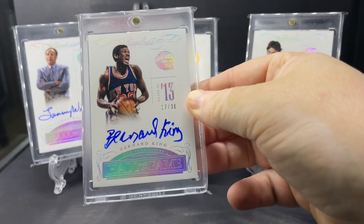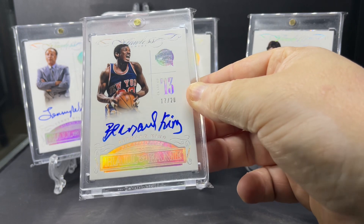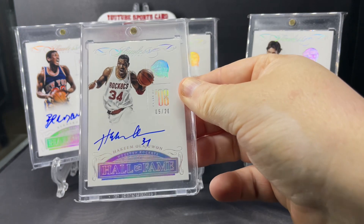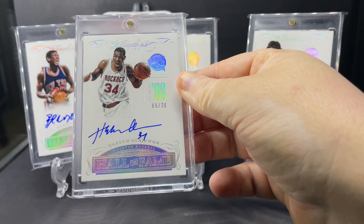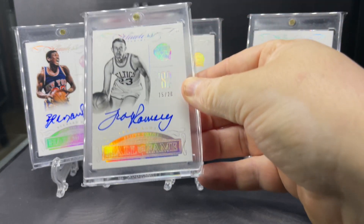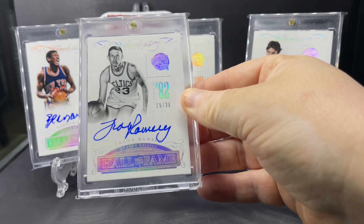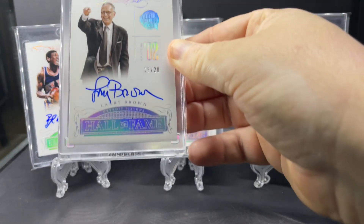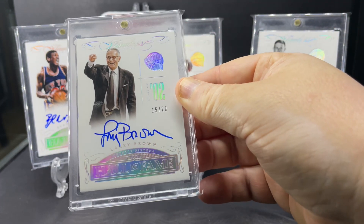Bernard King, class of 2013. Here's Hakeem Olajuwon, class of 2008. And Frank Ramsey, Hall of Famer, class of 1982. Coach Larry Brown, class of 2002.